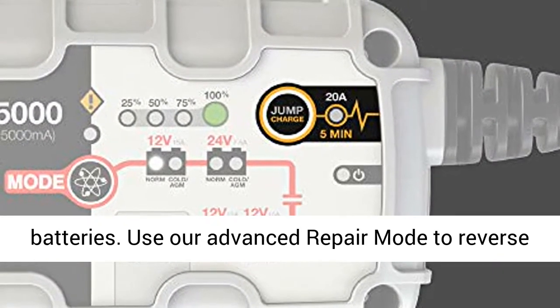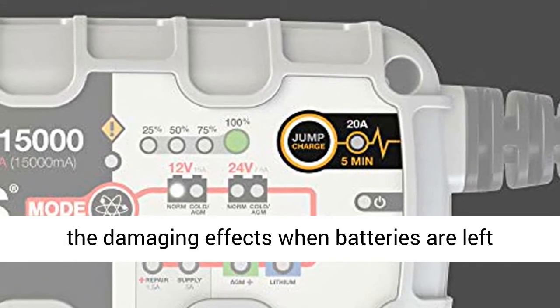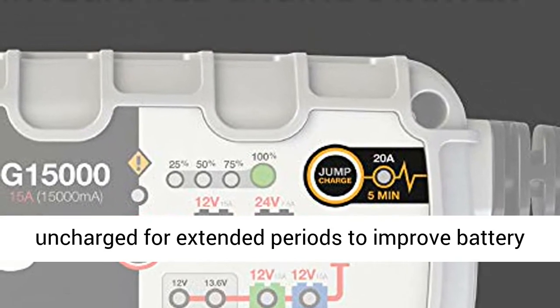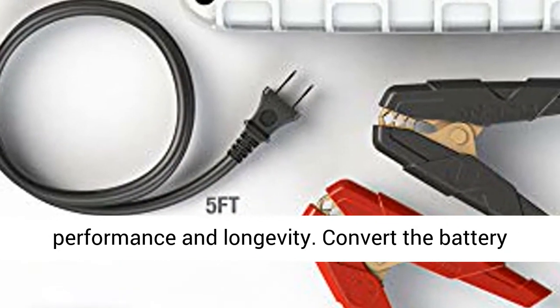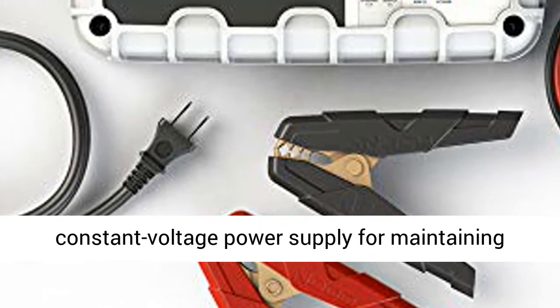Progressive Repair Mode for heavily sulfated 12V batteries. Use our advanced repair mode to reverse the damaging effects when batteries are left uncharged for extended periods, to improve battery performance and longevity.